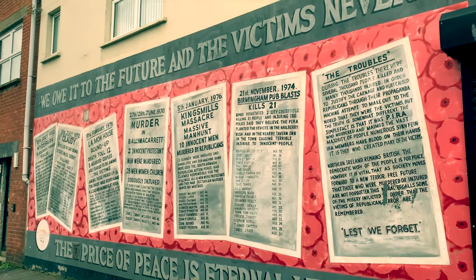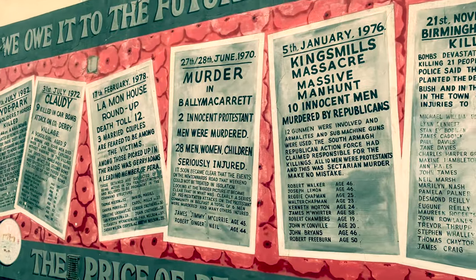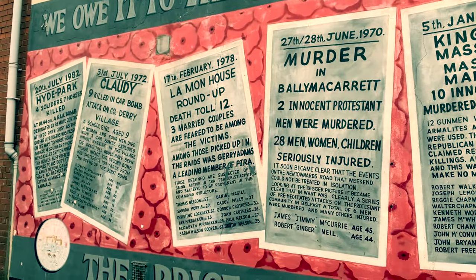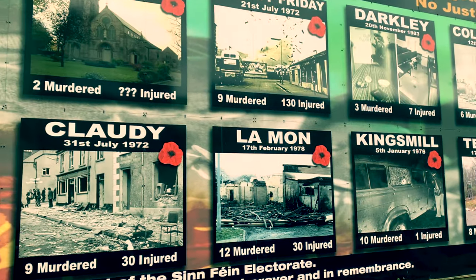These next murals commemorate victims of Republican atrocities during the Troubles, and stand as a witness to the spiral of violence that Northern Ireland was drawn into during the dark years of the Troubles.